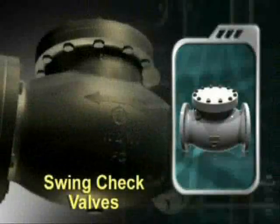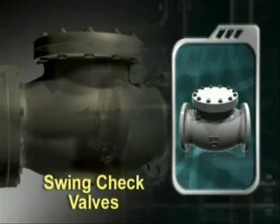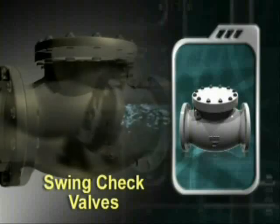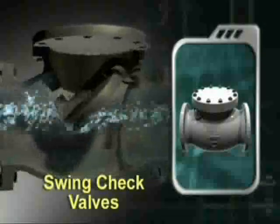The swing check valve allows free flow in one direction and restricts back flow in the opposite direction. This open-close motion is created by water flow and reverse pressure on the valve gate.